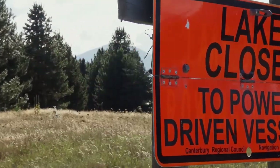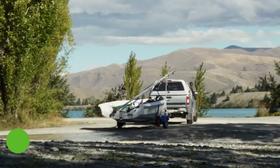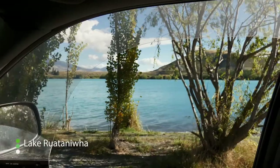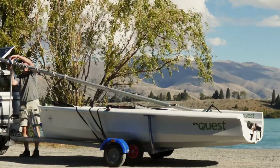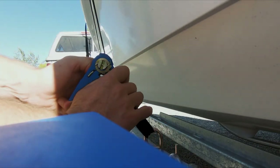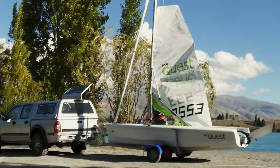Lake closed to power driven vessels. Well, that's not us, is it? We're much faster than that. Now flip, she's gusting a little bit. We're good to go, I think.